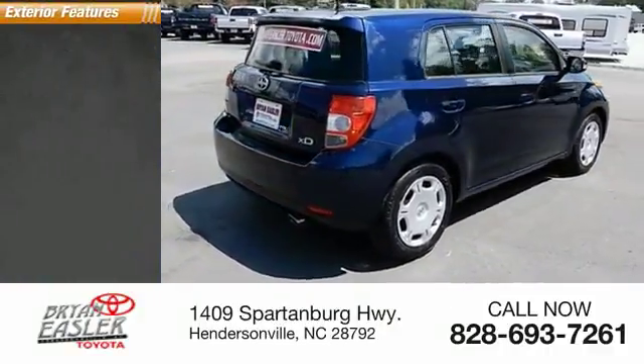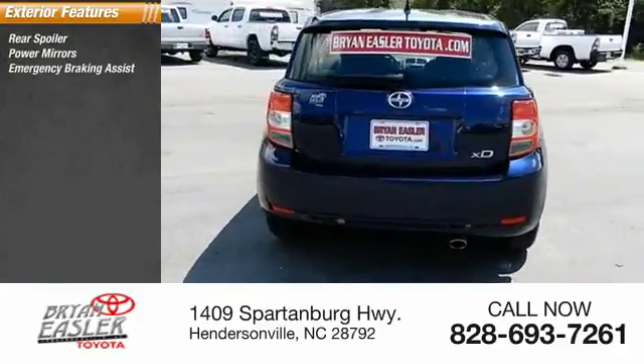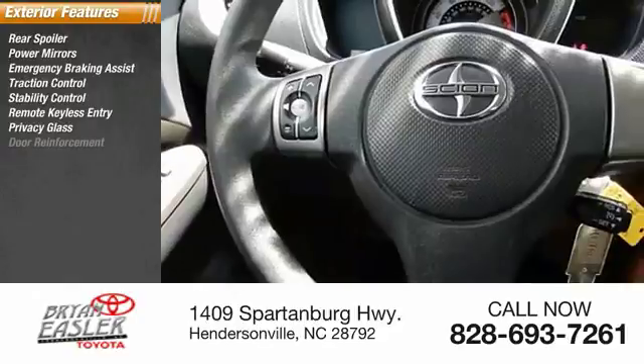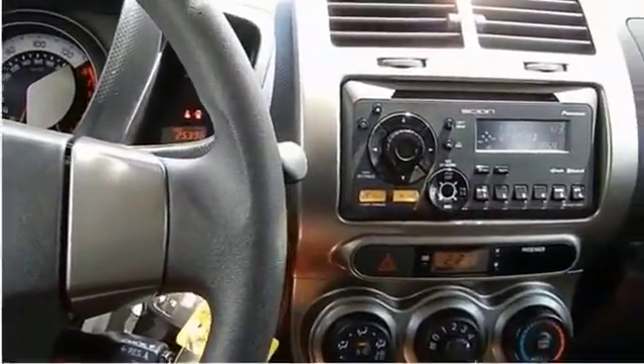Here are some of this vehicle's great options: rear spoiler, power mirrors, emergency braking assist, traction control, stability control, remote keyless entry, privacy glass, door reinforcement, halogen headlights, and integrated turn signal mirrors.